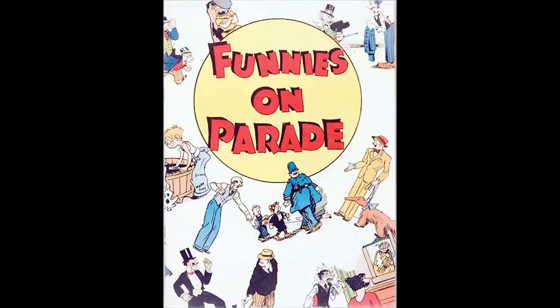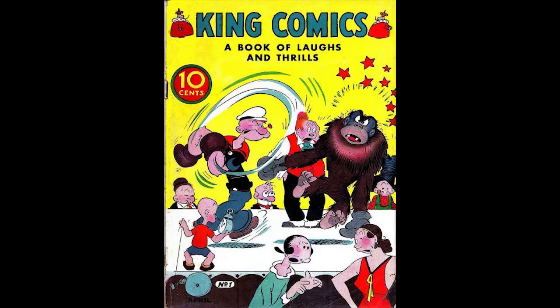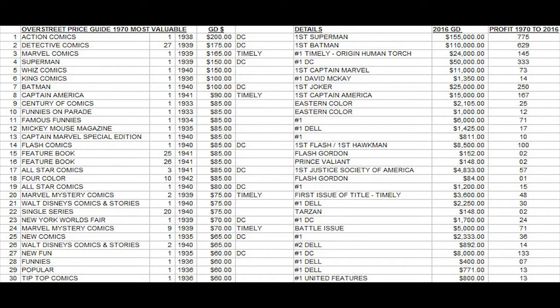Century Comics and Funnies on Parade, both from 1933, make the top 10. As does King Comics number one from 1936 from David McKay — a very high rank. Notice that there were only seven comics considered to be ultra-major important comics with a price guide value of $100 or more at this time.